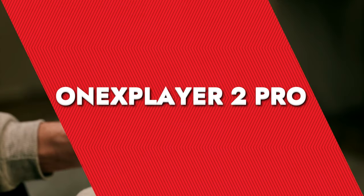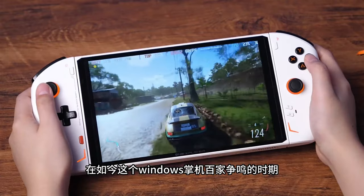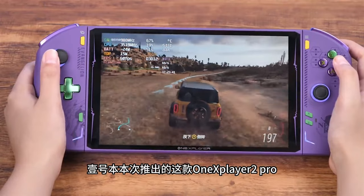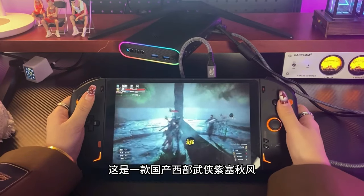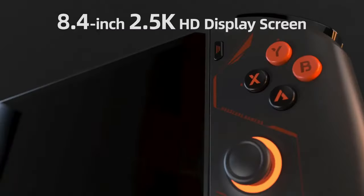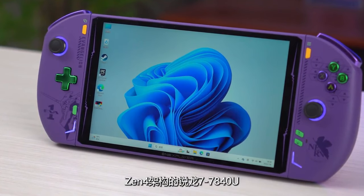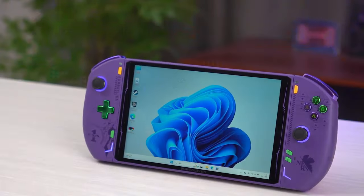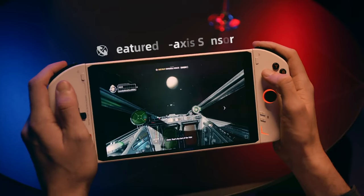1X Player 2 Pro. The 1X Player 2 Pro is a beast of a handheld gaming PC that's taking the gaming world by storm. This little powerhouse delivers top-notch performance without cutting corners on must-have features. At the heart is the AMD Ryzen 7 7840U processor — some serious horsepower for all your gaming needs. It boasts an impressive 8.4-inch display, perfect for diving deep into your favorite games. It's got ergonomic controllers mounted on the sides that you can detach whenever you want. Running on Windows, it supports up to 64GB of RAM and up to 4TB of internal storage.